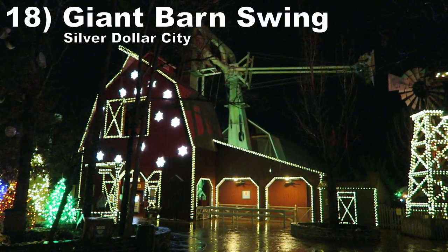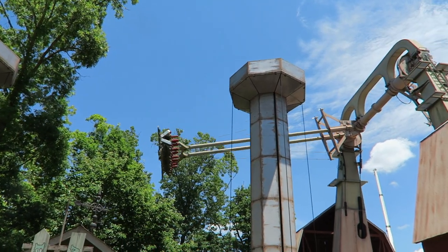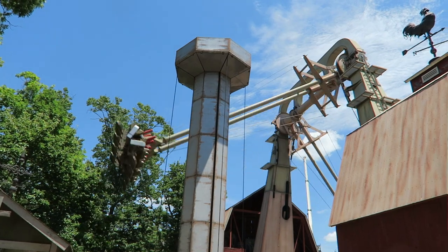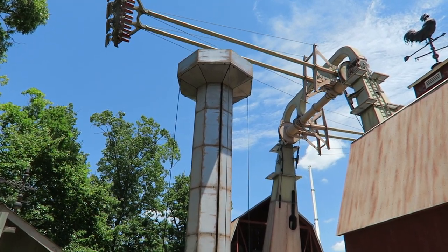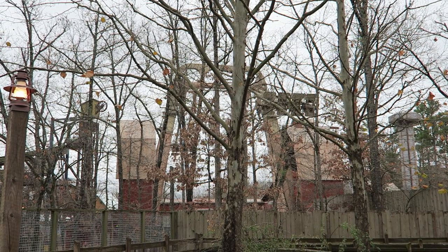#18 The Giant Barn Swing — This S&S Screamin' Swing has the usually short cycle, but the 3-4 max swings give decent floater airtime. There are also some great visuals as you swing through the barn and overlook the hill.